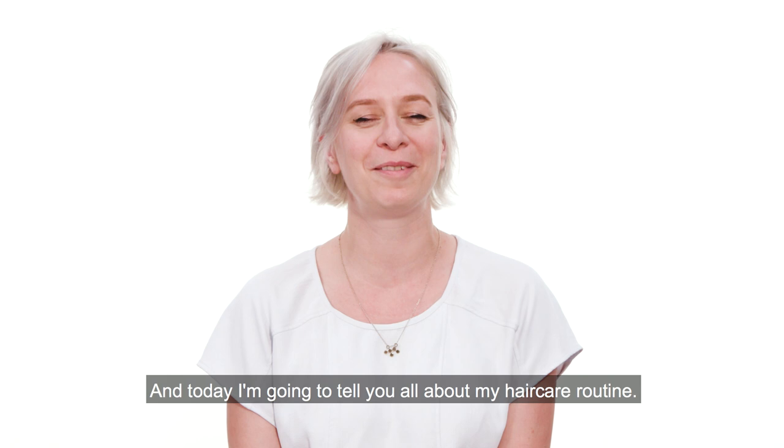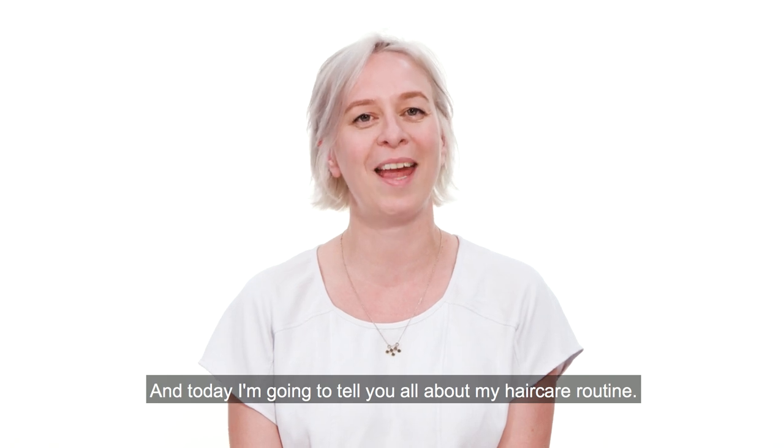Hello, my name is Marie Drago. I'm the founder of Galinae and today I'm going to tell you all about my haircare routine.